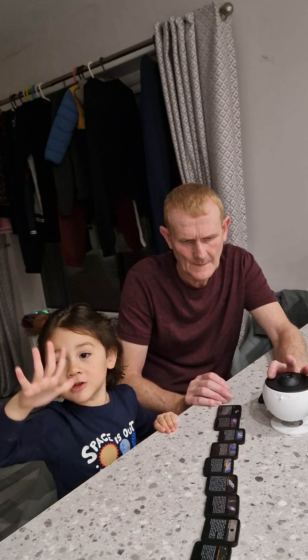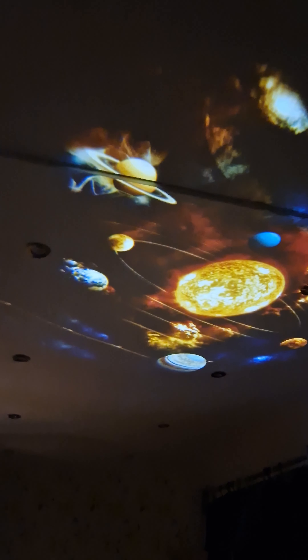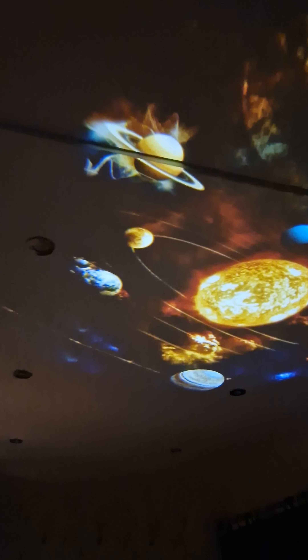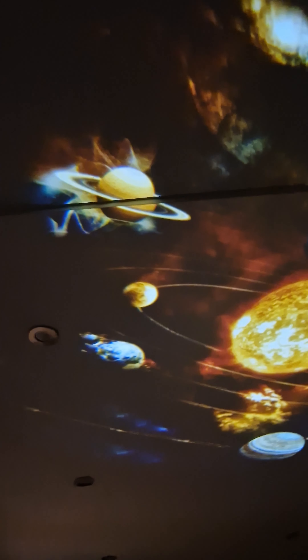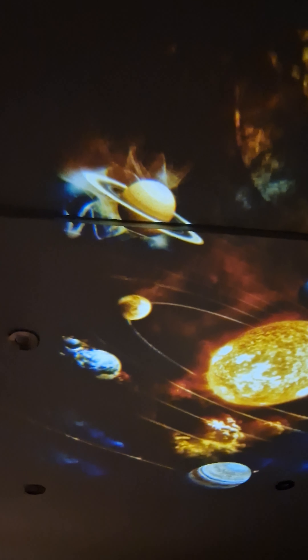Oh my God, this is the solar system. But Mama, you better turn the lights off so we can see it. Three, two, one, go! Whoa! That's the best one ever — that's all the planets. Can you see the planets? Where is Saturn? Where's Saturn? You can see that! Which one is it? The one with the rings on.